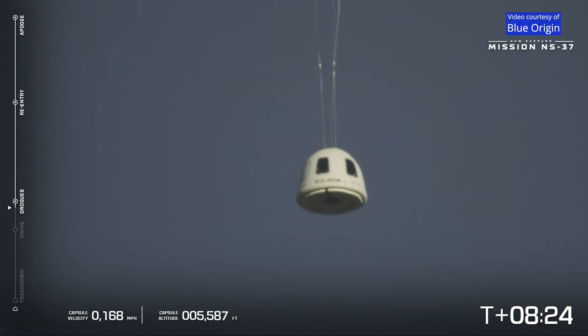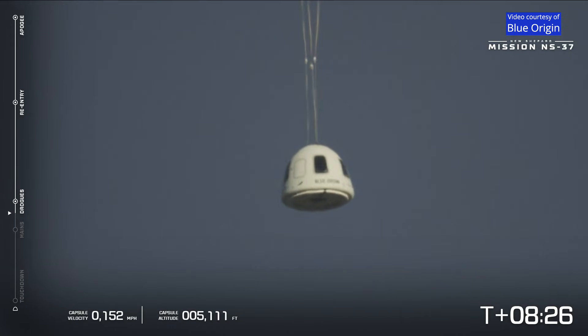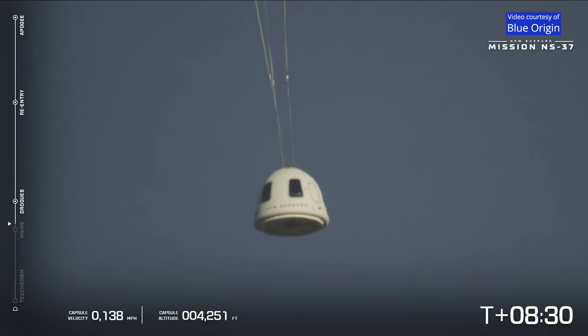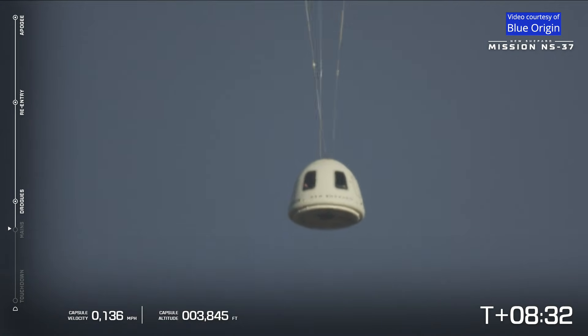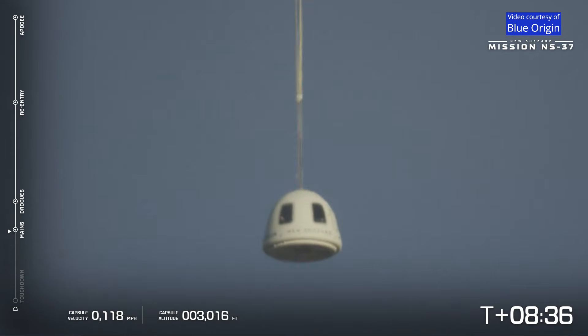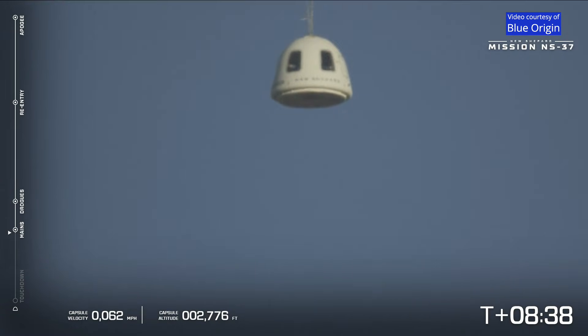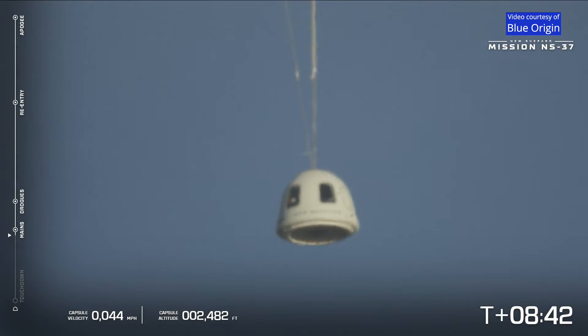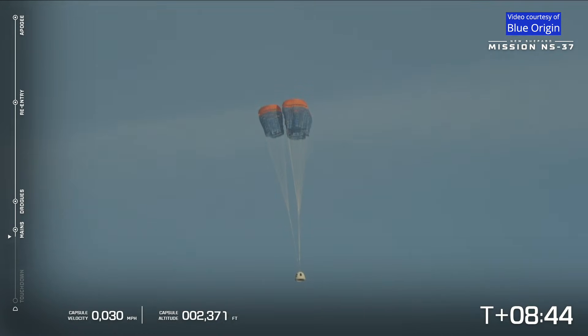There it is. Looks like we got three good drogues — these are the initial drogue parachutes that pull out the main parachutes. Just a few seconds later, three good main parachutes have been deployed. Capsule main parachute deployment confirmed.